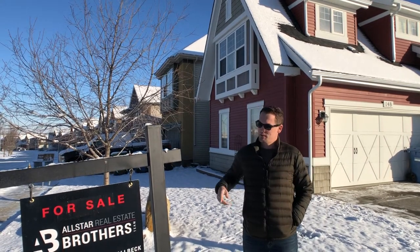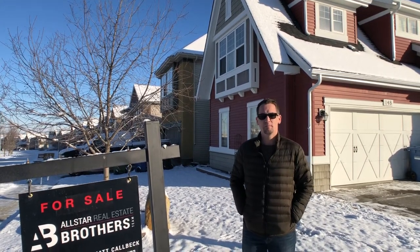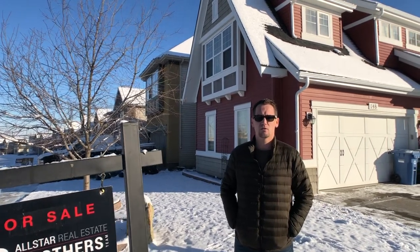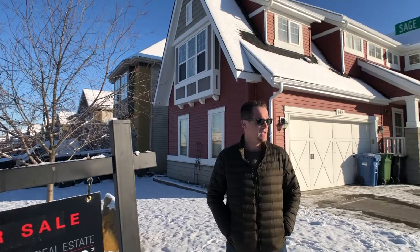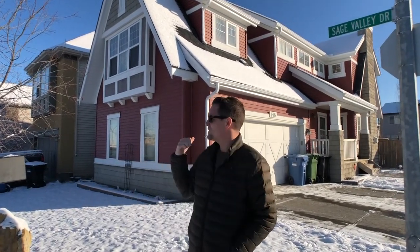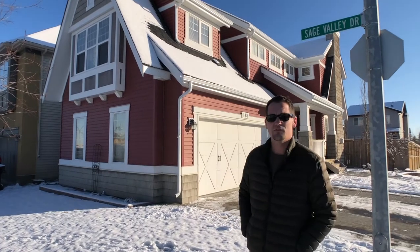Hi guys, Gabriel Steyer with AV Real Estate Team and Royal LePage All-Star. We're here doing an open house and we wanted to do another video to show you some of the cool features of this place. There's a lot to list so we figured we'd do a video to show you a little bit. So as you can see we're here at 148 Sage Valley Drive.